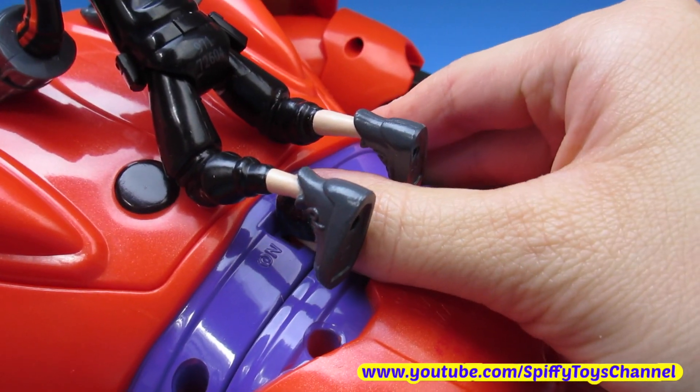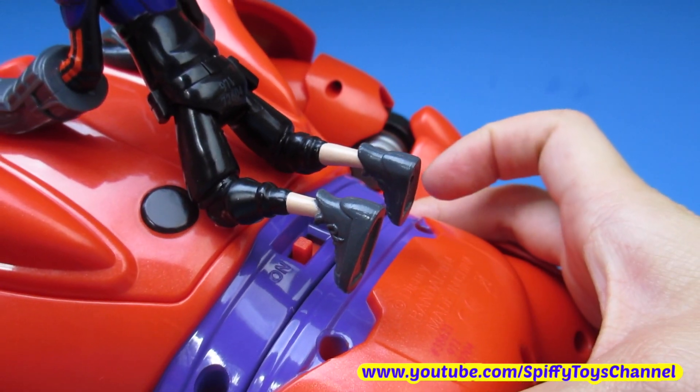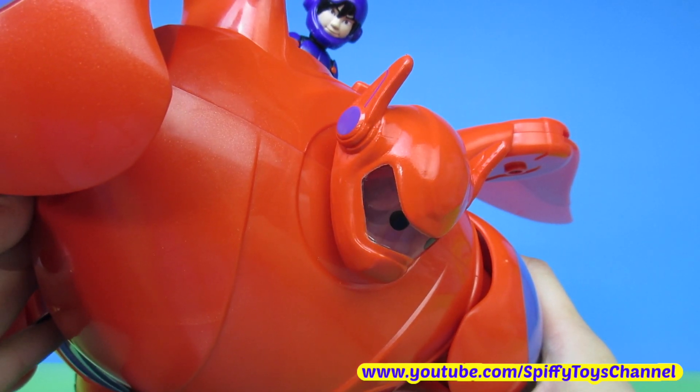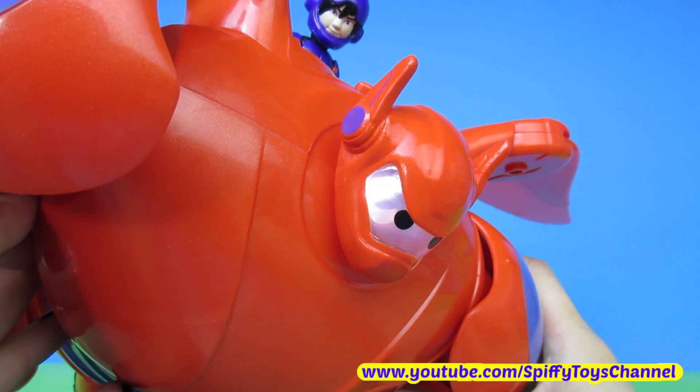There's also an on/off button on Baymax. Flying makes me a better healthcare companion. Baymax's rocket fist!